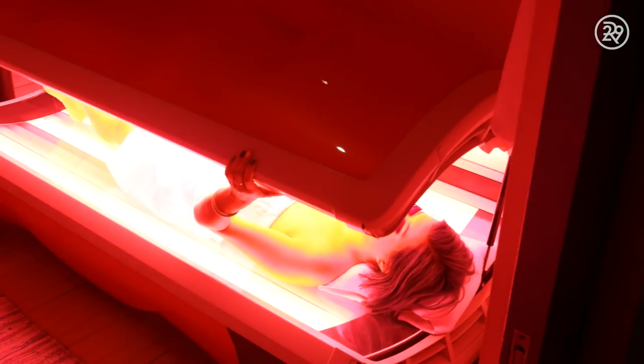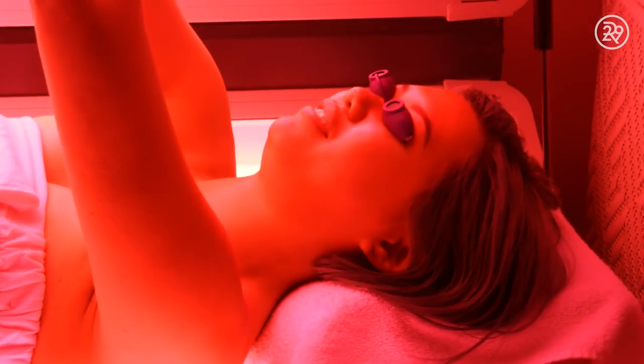This type of technology is definitely best done repeatedly, but one session does have a very good glow-boosting effect. I did definitely see a difference when I got out.